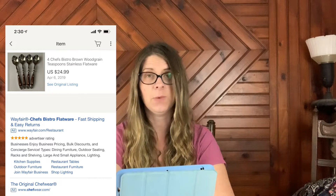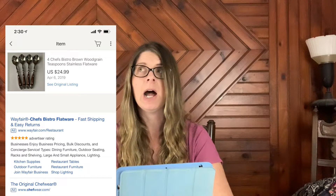Next item is four Chef's Bistro brown woodgrain teaspoons in stainless flatware. These sold for $24.99 plus shipping. I showed these in one of my first haul videos.